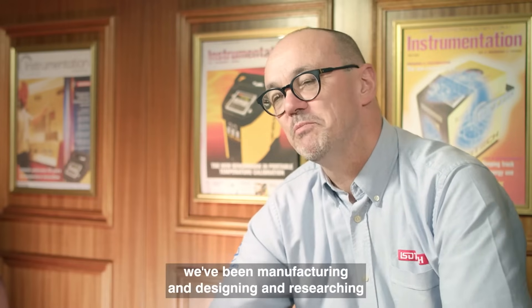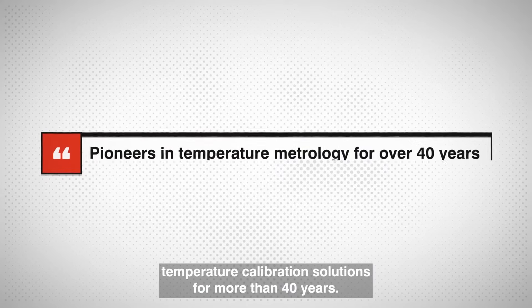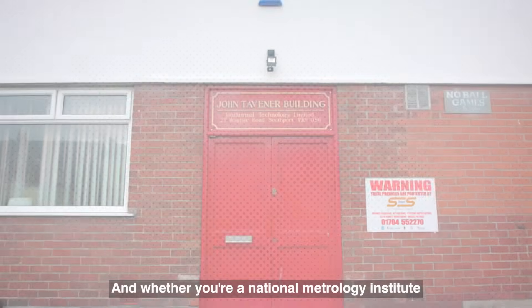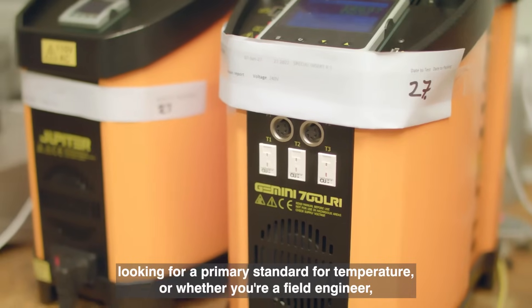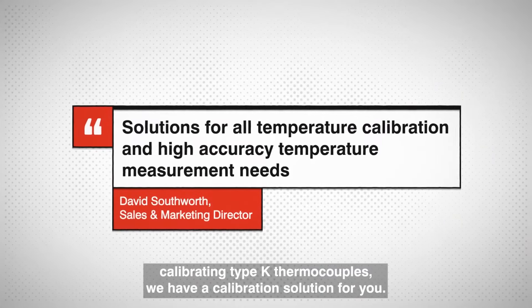Here at Isotec we've been manufacturing, designing, and researching temperature calibration solutions for more than 40 years. Whether you're a national metrology institute looking for a primary standard for temperature, or whether you're a field engineer calibrating type K thermocouples, we have a calibration solution for you.